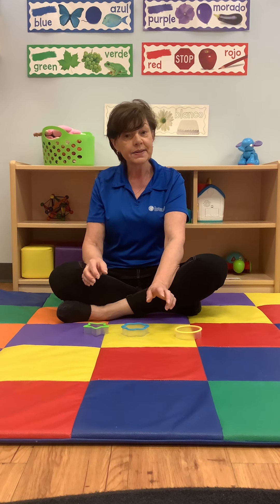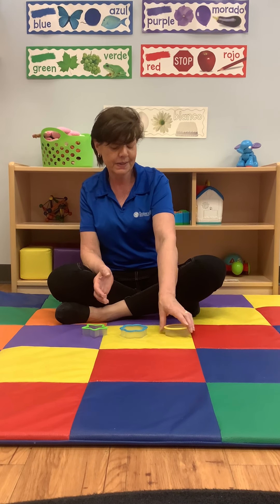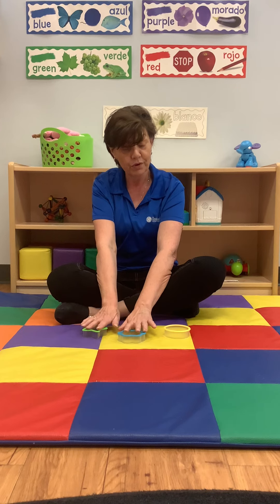Or you can ask your child, what else is yellow? Doesn't it look like the sun? Is the sun out today? You can look outside the window, or if you explore the shapes outside, you can look up at the sky and see how bright it is.